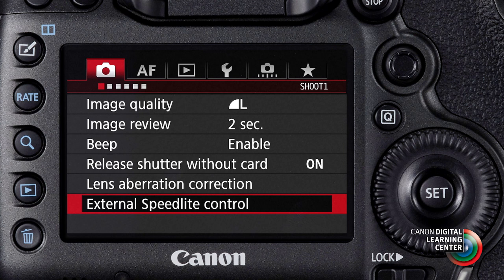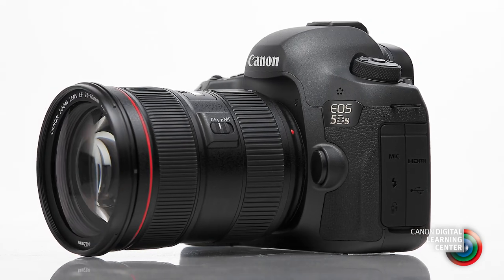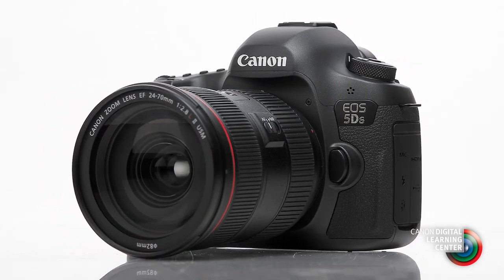You'll have vastly superior autofocus capability, especially in low light or with moving subjects. You'll have flash options that include complete compatibility with our wireless ETTL speedlight system. And finally, compared to medium format digital, you'll find the EOS 5DS is far more affordable.